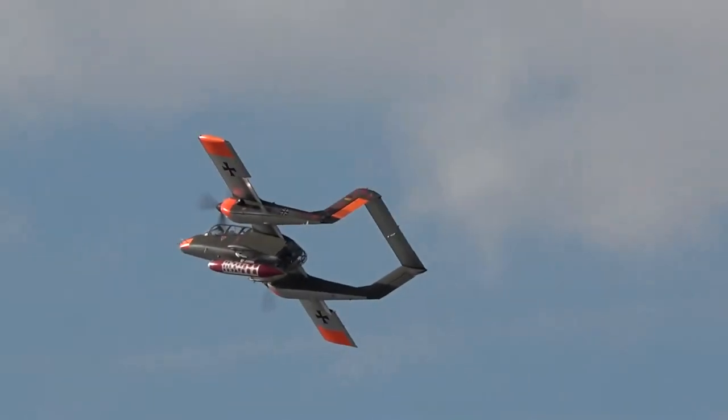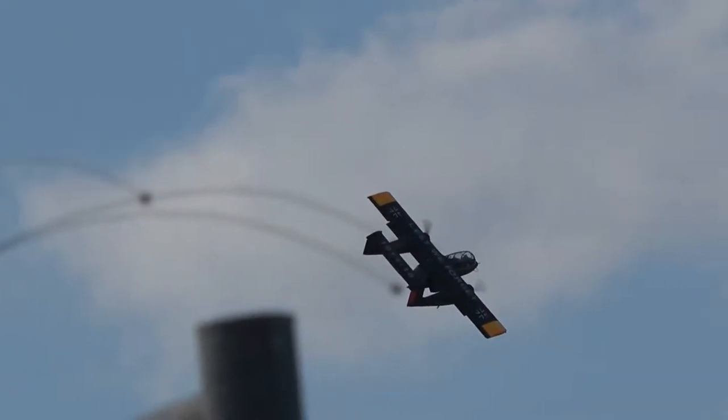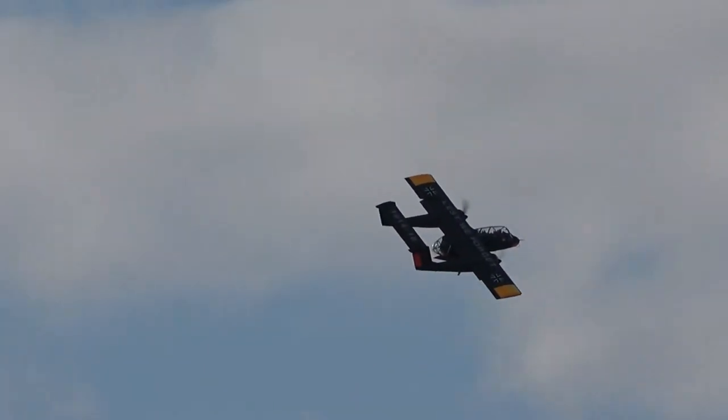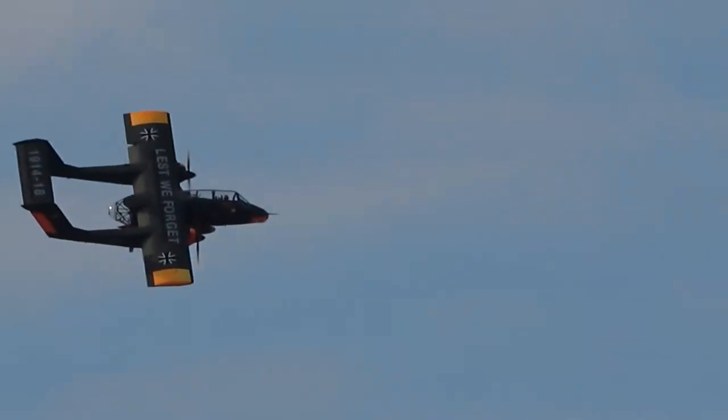Tony De Bruyne is our pilot, very well-known. I know Tony from Dayton's airshow. He's done a lot of work on television commercials — if you want a car dropped properly from a plane, he's your man.